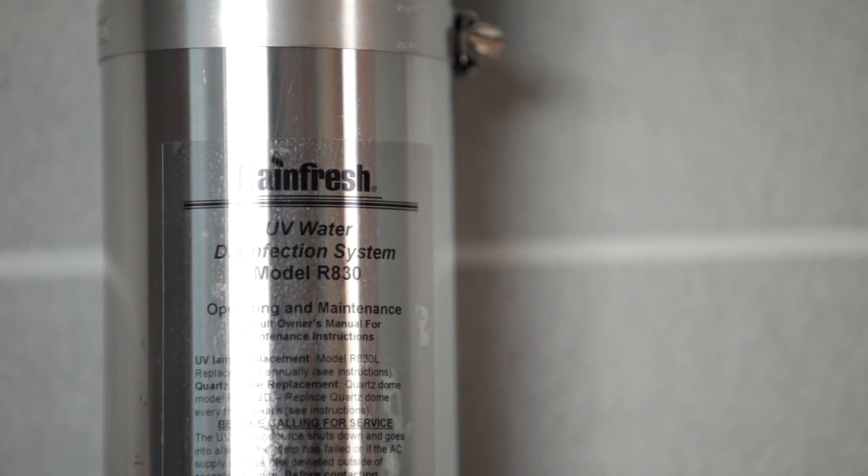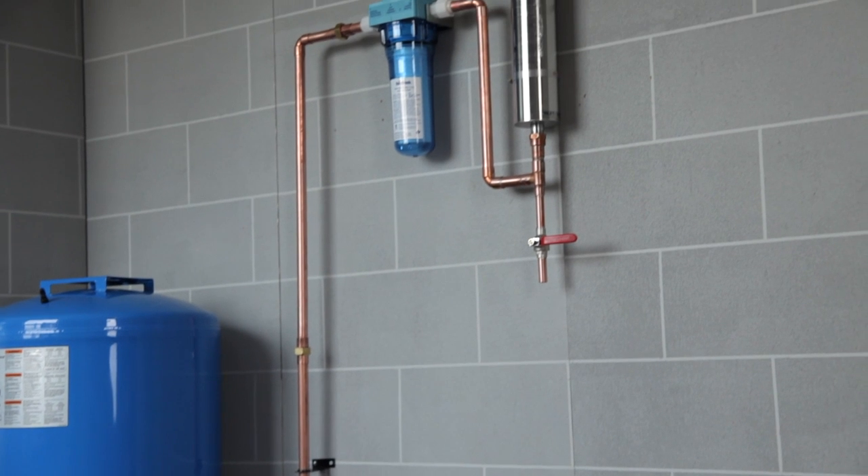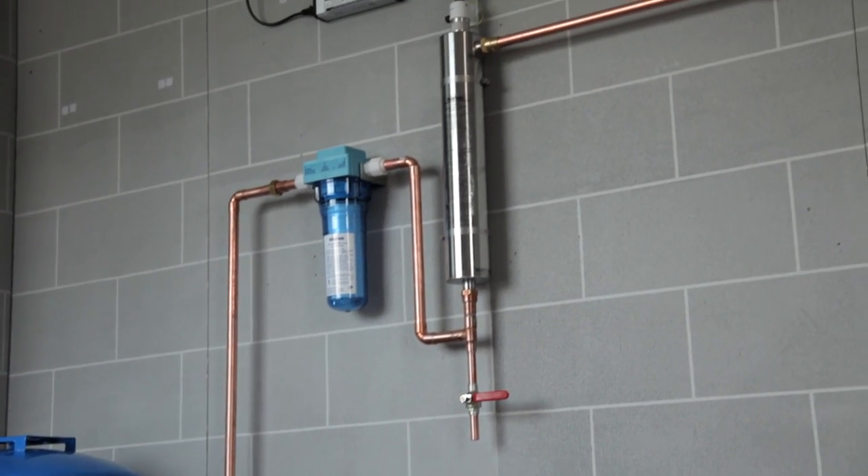Rainfresh UV System is economical, compact, environment friendly, and easily installed in less than 90 minutes on the main water line, after your pressure tank in a sediment filter.